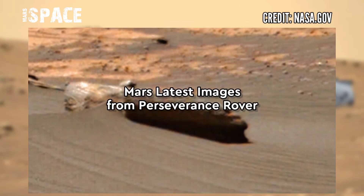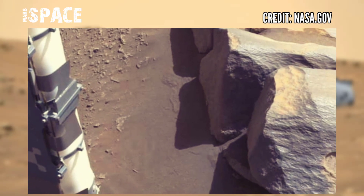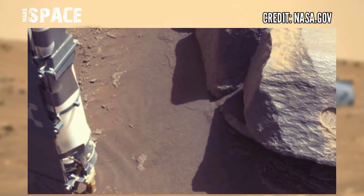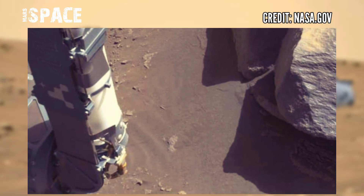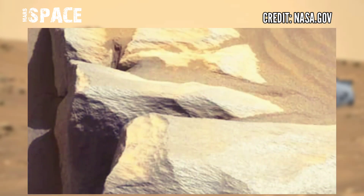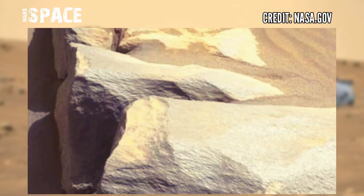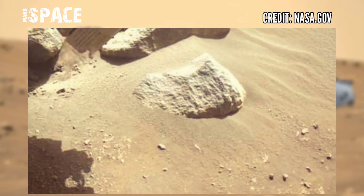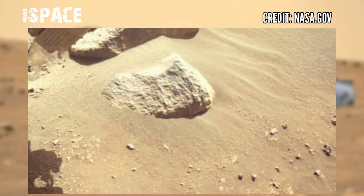Here are some sample Mars pictures. I used my abrasion tool again for a look inside my next rock target. Mars is starkly beautiful on its surface and even more interesting underneath. If you like this, hit thumbs up.